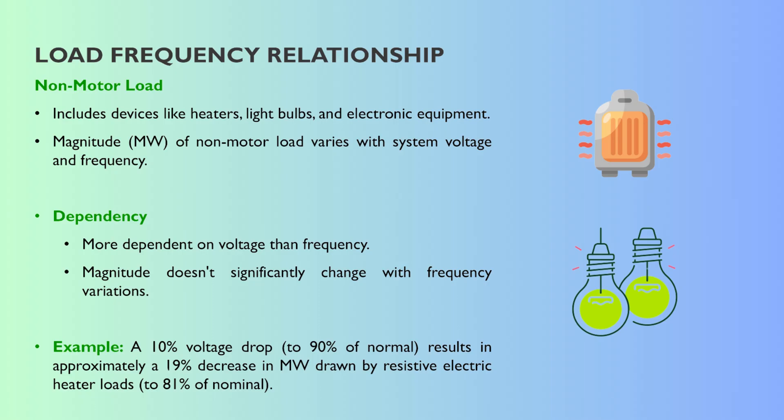Let's start where the power actually gets used — the load. How does demand itself react when things wobble a bit, like frequency or voltage changes? Load isn't just one monolithic thing; it behaves differently, and we generally split it into two main types. The first is non-motor load: resistive things — heaters, old-style light bulbs, simple electronics. Their power draw does change with voltage and frequency, but for these, voltage is the main driver, much more sensitive to voltage changes than frequency changes.